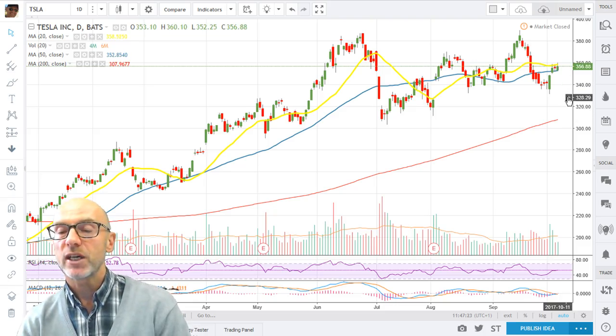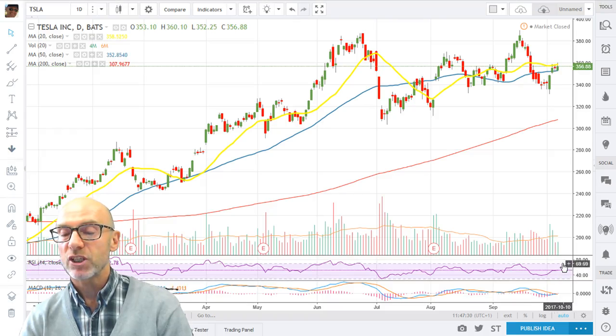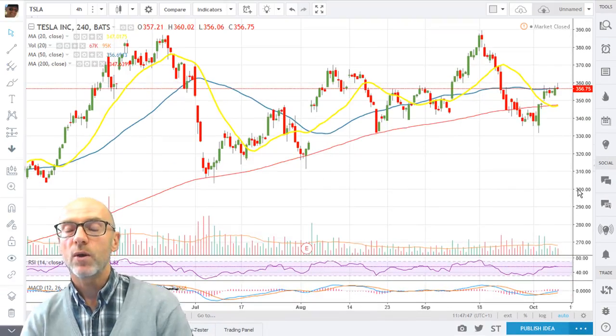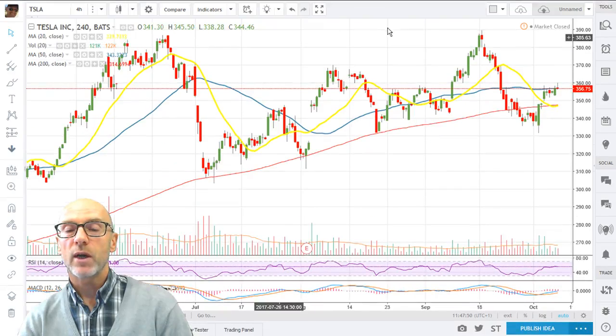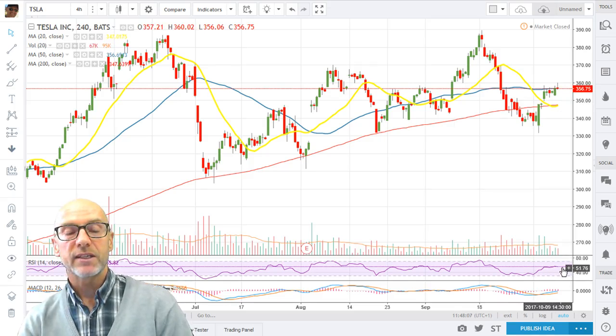The RSI is at 52.78 and is trying to create an uptrend. Likewise the MACD are turning but are right on zero. On the 4-hour, the uptrend is quite clearly in place. We are presently trading around the 50 on the 4-hour — if we can hold above that it would be good and allow the 20 to catch up. The 20 is back below the 200 at the moment. The RSI is flat and just above 50 at 55.82. The MACD are moving back up — hopefully if they go back above zero that will give the push above the 50 moving average.